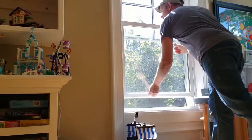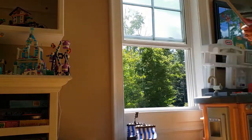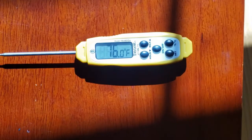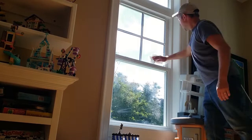And then we'll remove the screens, quickly close the window, and take another temperature. And now it's reading 76 degrees. So we see that works.